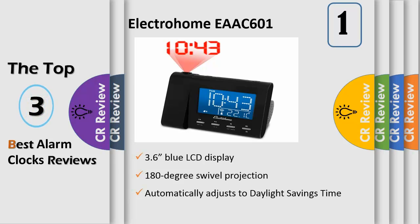Wake options include radio, buzzer, or time projection. You can listen to your favorite music using your iPhone, iPad, Android, or MP3 device through the 3.5mm aux input, or using the built-in FM radio with digital tuning.